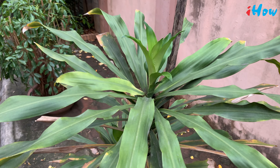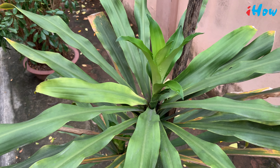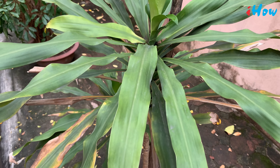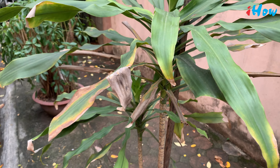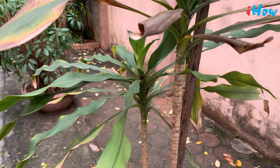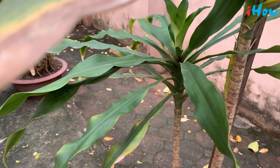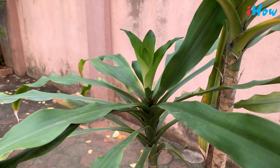Dracaena fragrans is a slow-growing shrub, usually multi-stemmed at the base, with mature specimens reaching 15 meters or more tall with a narrow crown of usually slender, erect branches. Stems may reach up to 30 centimeters in diameter in old plants. In forest habitats, they may become horizontal with erect side branches.